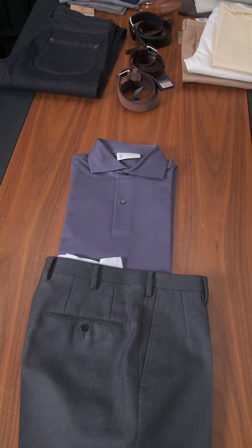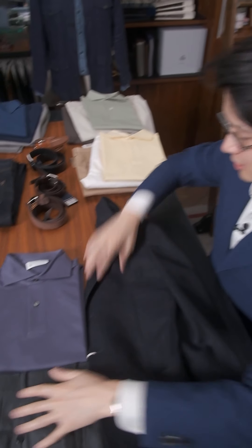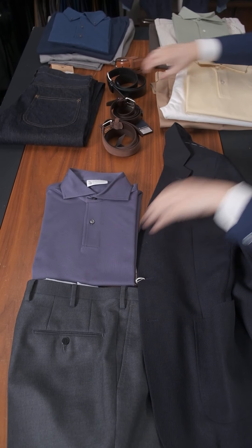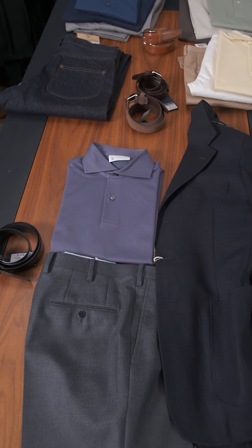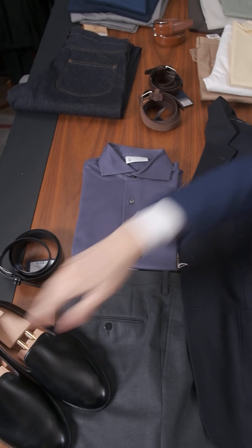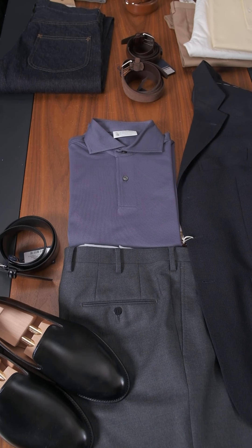You might notice we are filming from a slightly new angle today. We've equipped our cameraman Sam with a step so he can get a little bit higher. Classic blue blazer look, but just made a little bit more interesting and unusual with the addition of this polo.